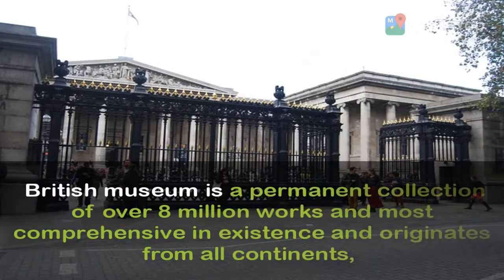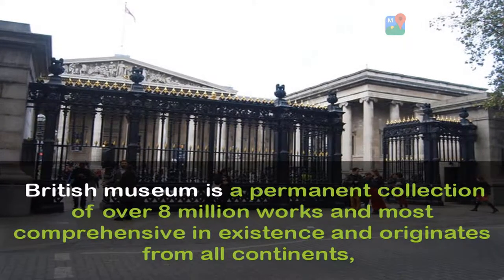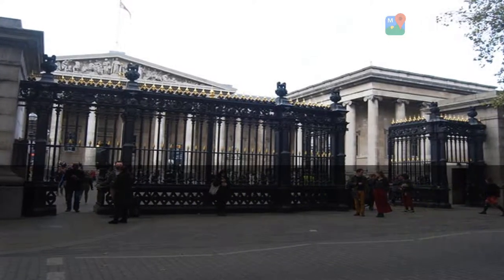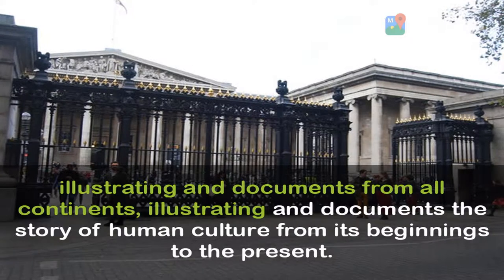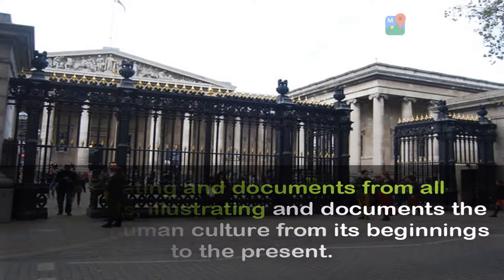The British Museum has a permanent collection of over 8 million works, considered the most comprehensive in existence, originating from all continents and documenting the story of human culture from its beginnings to the present.